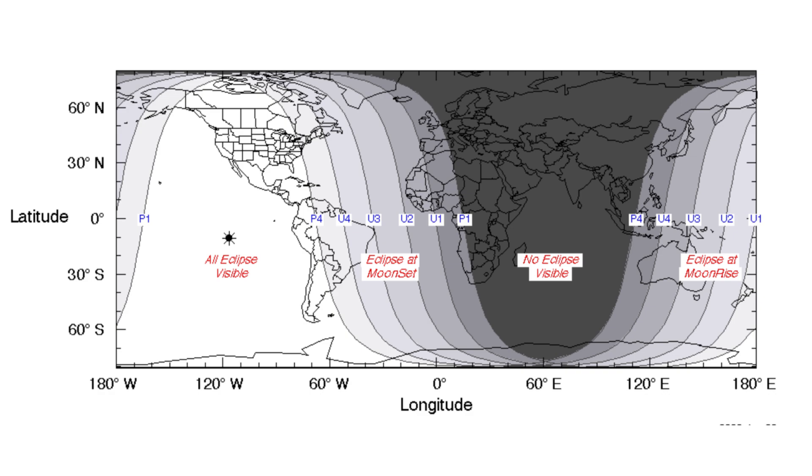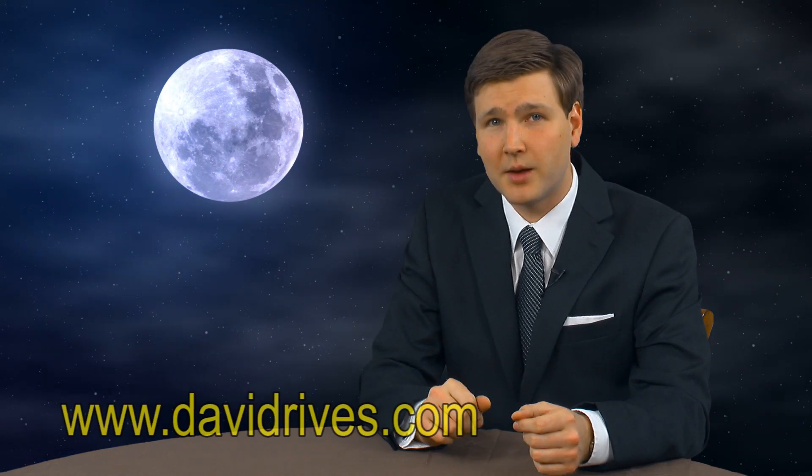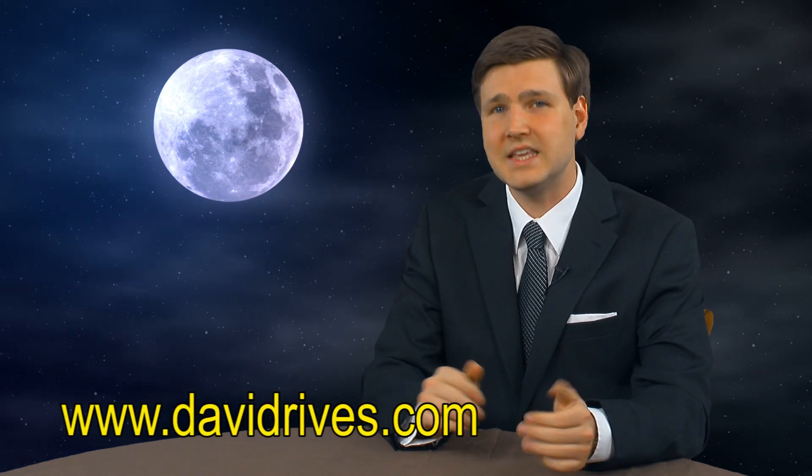Sadly, the next three total eclipses will not be visible for our European friends, but I would encourage you all to go to DavidReeves.com right now and sign up for our weekly email updates.